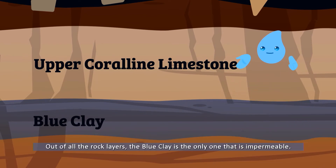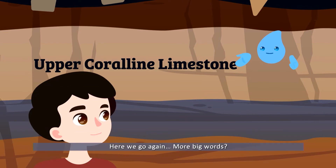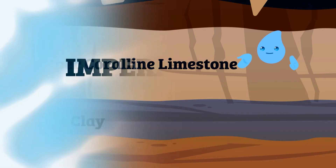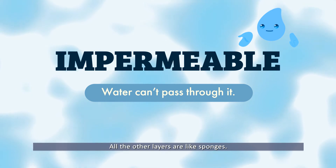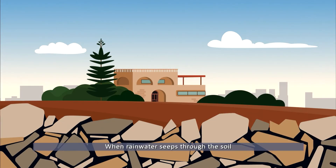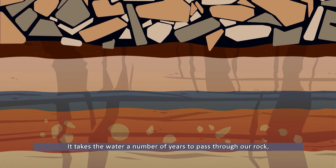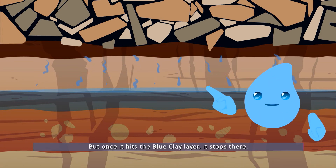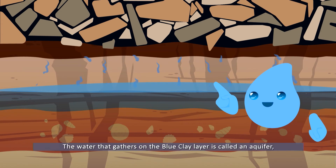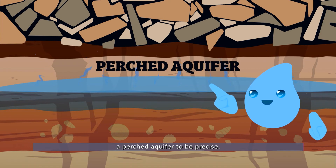Why is blue clay so important? Good question. Out of all the rock layers, the blue clay is the only one that's impermeable. Impermeable means that water can't pass through it. All the other layers are like sponges. When rainwater seeps through the soil, it goes into the rocks and keeps going downwards. It takes the water a number of years to pass through our rock — only a few centimeters per year — but once it hits the blue clay layer, it stops there.